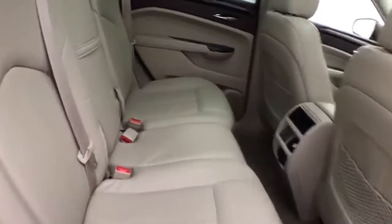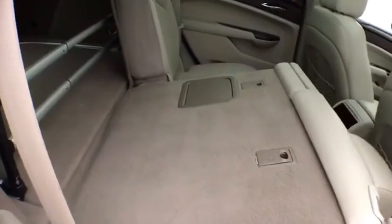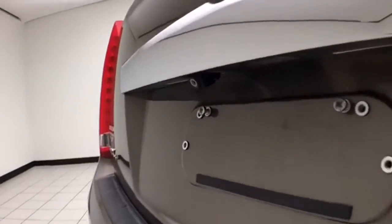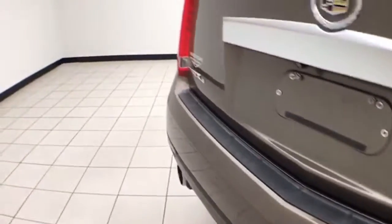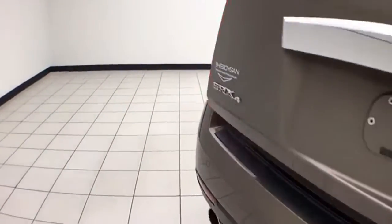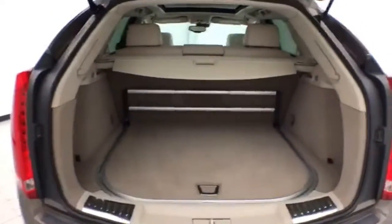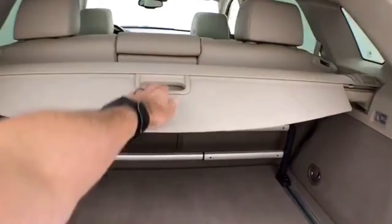Leather interior, split seat-back folds down to accommodate longer cargo items. Advanced safety features like forward collision alert, along with backup camera and rear parking sensors. Power liftgate for convenience, lots of cargo space in the rear with removable privacy cover, cargo divider, as well as additional in-floor storage.